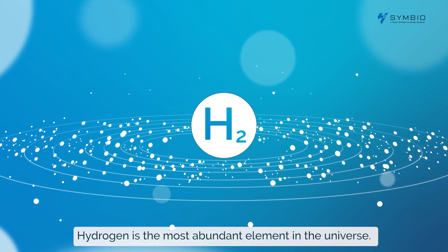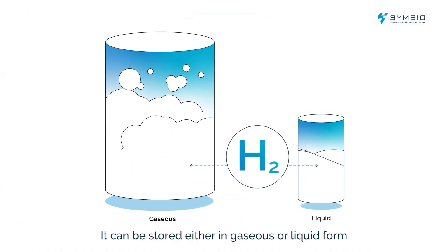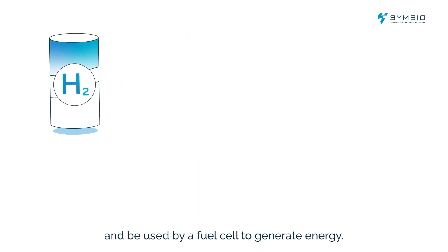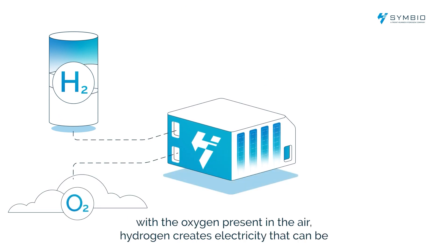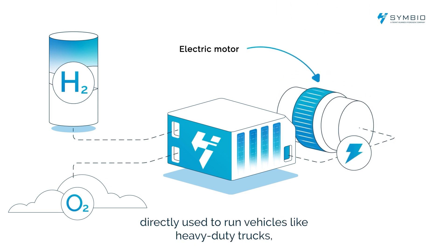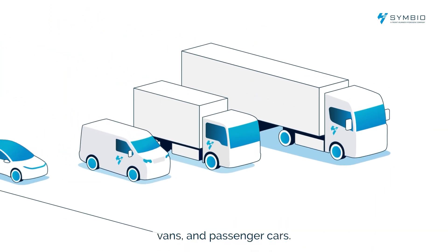Hydrogen is the most abundant element in the universe. It can be stored either in gaseous or liquid form and be used by a fuel cell to generate energy. When pumped into a fuel cell and combined with the oxygen present in the air, hydrogen creates electricity that can be directly used to run vehicles like heavy-duty trucks, vans and passenger cars.